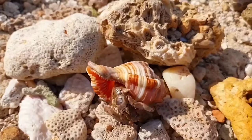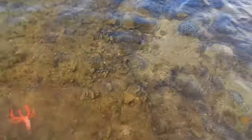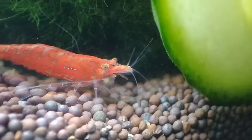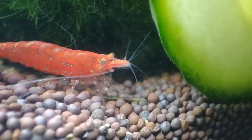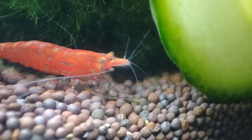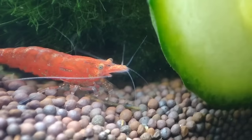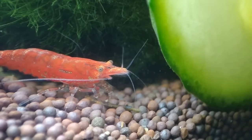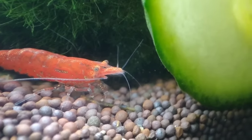This is a crayfish. Crayfish can be kept in an aquarium under suitable conditions. They require clean water, stable pH, and places to hide. Their diet can consist of fish pellets, vegetables, or even meat. Make sure to understand the specific needs of the crayfish species you're keeping to ensure their well-being.